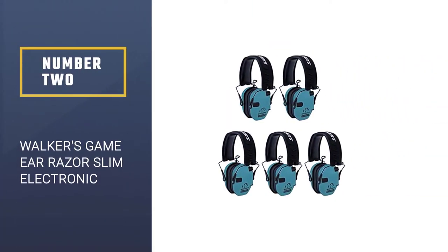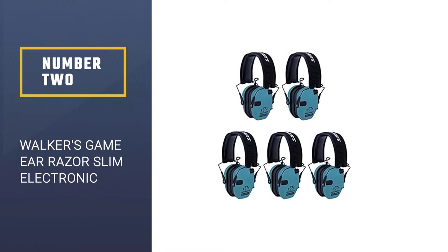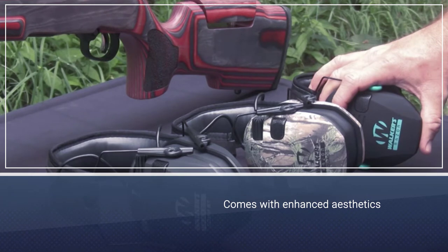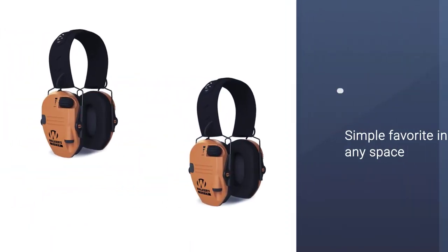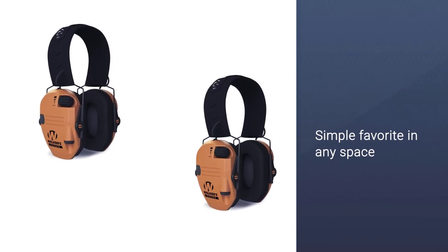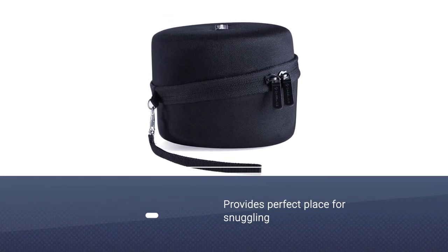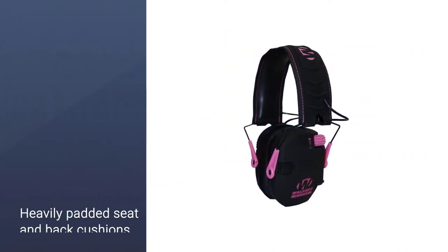Number two: Walker's Game Ear Razor Slim electronic shooting ear protection. Comfort and a low-profile design are important factors in shooting hearing protection. The Walker's Game Ear Razor Slim is specifically engineered to have the lowest possible profile among all other hearing protection in this list. The ear cups have a good amount of space for your ears.